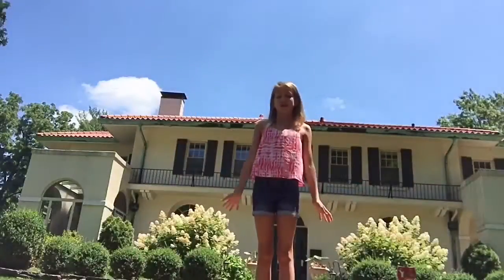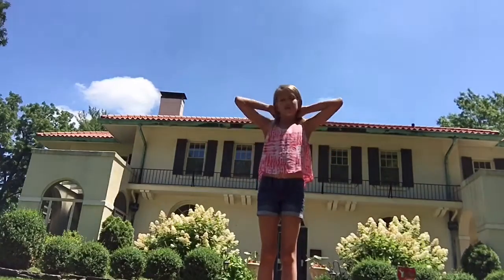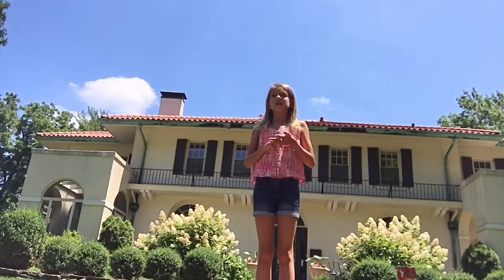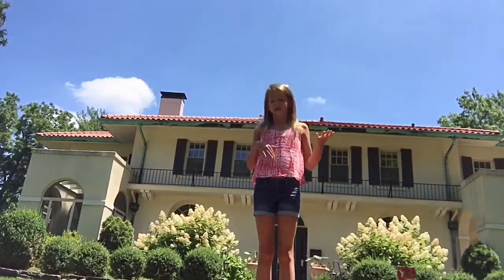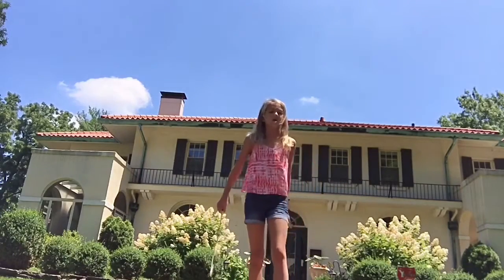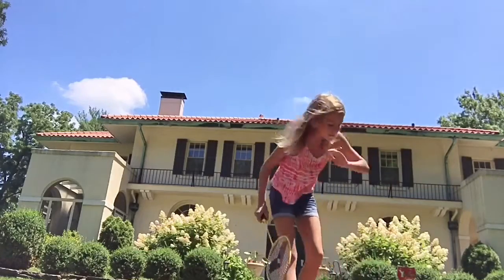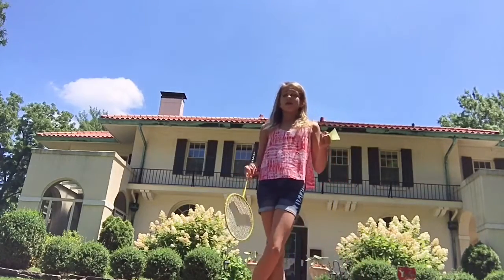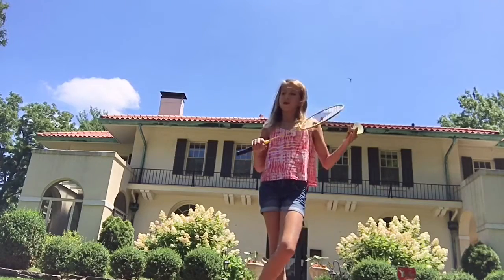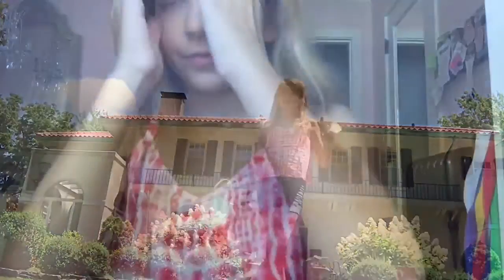My ninth and last essential is lawn games — any kind of outdoor games. This is also an essential for a cookout or anything where you'd be entertaining guests outside. Here I just have badminton, which is really fun. Some other ideas are volleyball, frisbee, bean bag toss, and croquet — anything of that type.